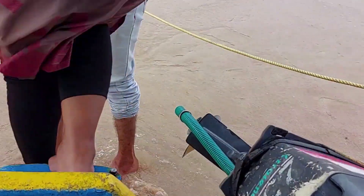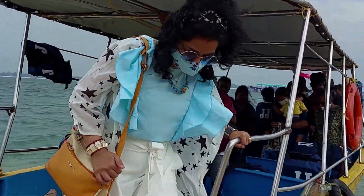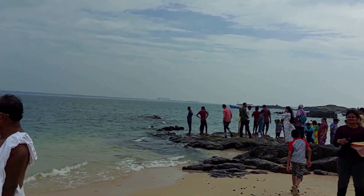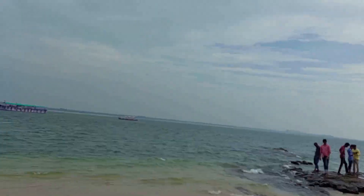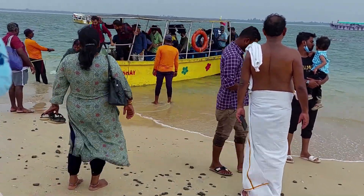So finally we are here at St. Mary's Island, getting down from the boat. My companion is also on the island. That is the Malpe port, that is Malpe beach — about 20 meters from this island. We have one and a half hours to spend over here and then we will return back.